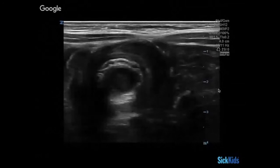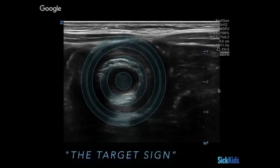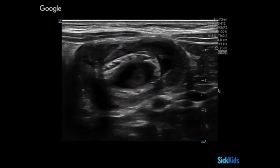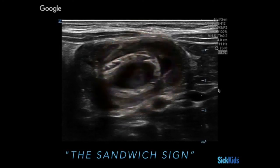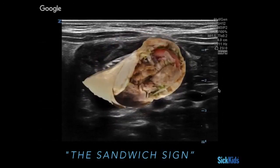What do we call this sign? Target sign — it almost fits perfectly with the built-in graphic. And then in the longitudinal view, what would we call this? A sandwich sign — also called the hamburger sign. I would actually contend that the shawarma sign is the better name, because it's usually open on one side, unlike a sandwich that's closed. But whatever you prefer — target sign, sandwich sign, hamburger sign, shawarma sign — they all describe the same finding.